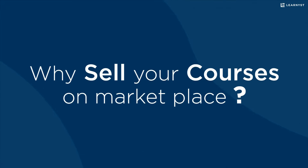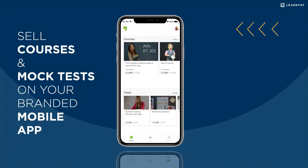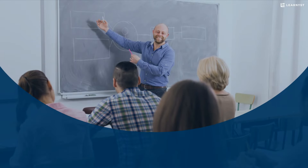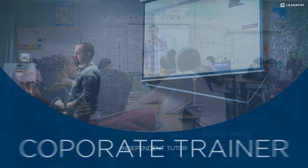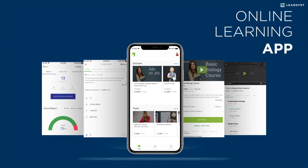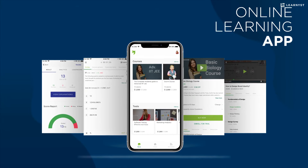Why sell your courses on marketplaces when you can launch and sell courses and mock tests on your branded mobile app? So if you own a coaching institute, are an independent tutor, corporate trainer, or a company looking for a platform to train your learners, then having your own online learning app should have crossed your mind.